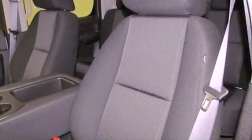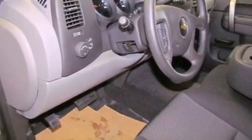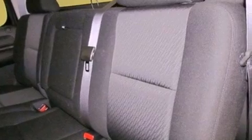All of the following features are included: a security system, traction control, an anti-lock braking system, side impact airbags, and air conditioning.